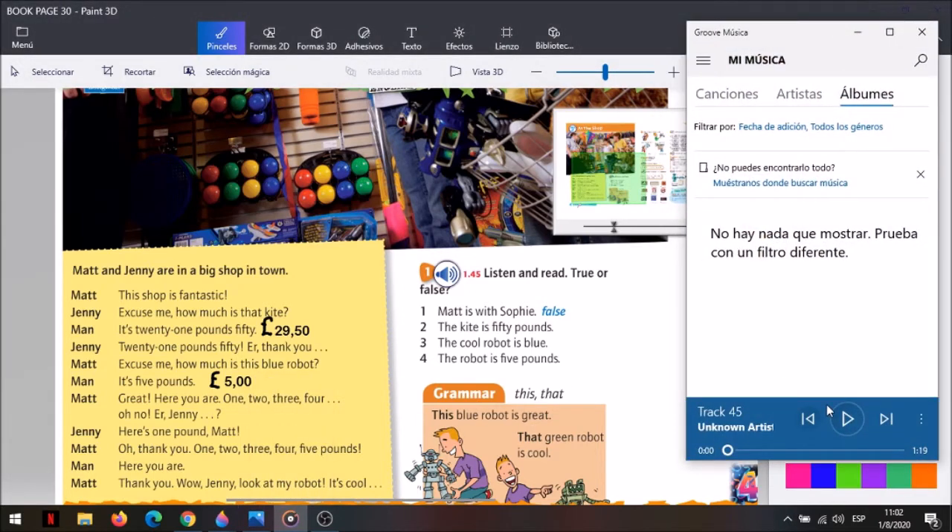Vamos a leer y vamos a escuchar, a ver qué compra. Presta mucha atención. Vamos a poner una fichita. Así escuchan bien. ¿Ready? OK. Here it goes. Unit 3A, exercise 1. Listen and read. True or false?